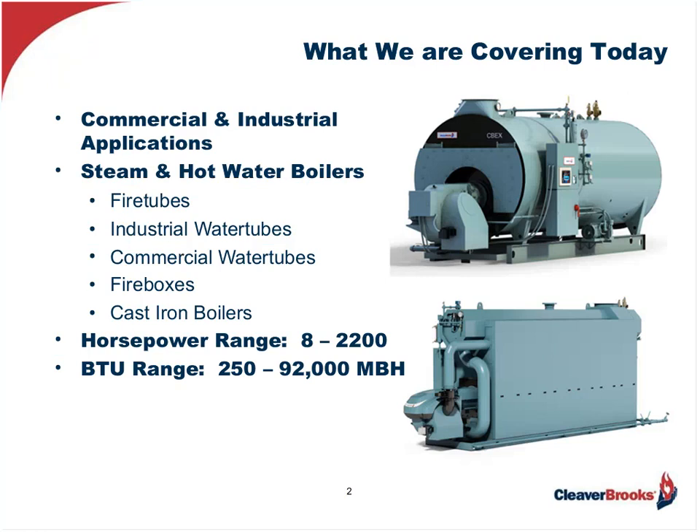With that in mind, what we will be referring to today will encompass steam and hot water commercial and industrial boilers, spanning a range from 250,000 to 92 million BTUs per hour. That equates to approximately 8 to 2,200 boiler horsepower. We'll be including fire tube boilers, commercial water tubes, industrial water tubes, cast iron boilers, and firebox boilers, because they all fall into this size range.